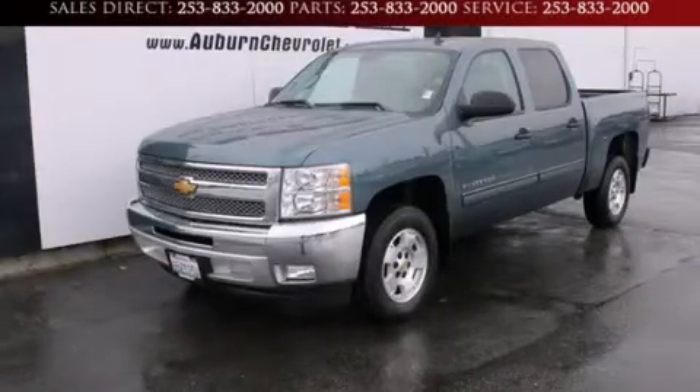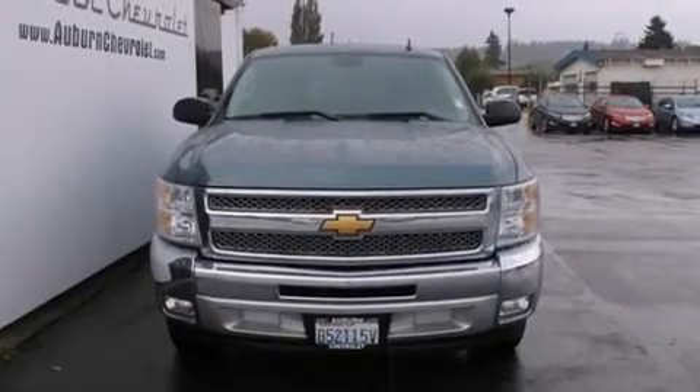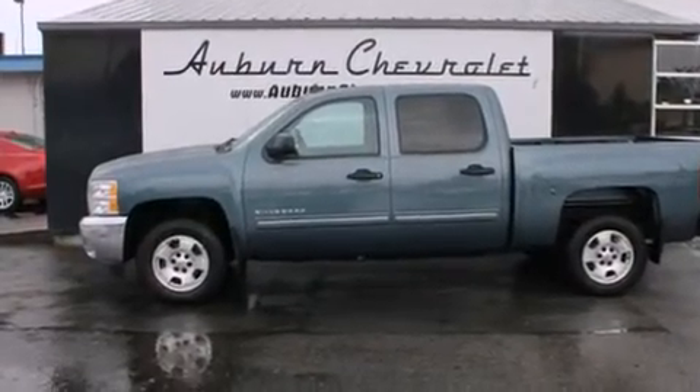This is a 2012 Chevrolet Silverado 1500. It has what you need for work as well as what you want for play. It has a 5.3-liter 8-cylinder engine and a 6-speed automatic transmission.